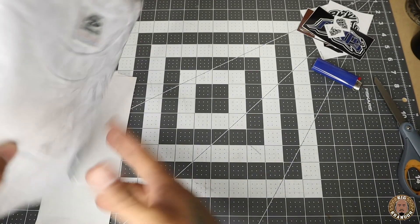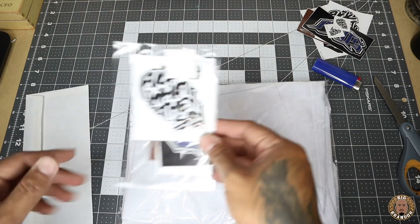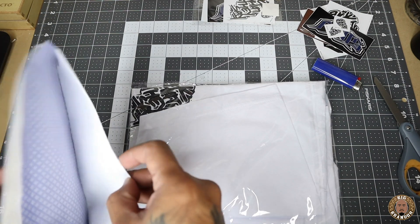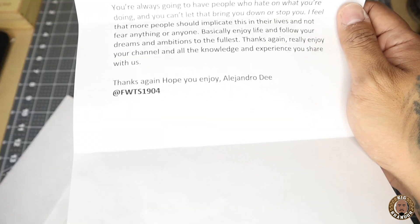Let's check out this other shirt. Oh shit, we got a bunch of stuff — I didn't even see all this. Before we get into that other shirt, here goes another sticker pack. And we got like a little letter in here. Let me see what this is all about. 'What's good, Big Brando? Thanks for this opportunity to share my brand. FWTS. To keep it short and simple, FWTS means Fuck What They Say. It has way more other meanings to it, but sticking with the main meaning — you're always going to have people who hate on what you're doing and you can't let that bring you down or stop you. I feel that more people should implicate this in their lives and not fear anything or anyone.' Fuck yeah. 'Basically, enjoy life and follow your dreams and ambitions to the fullest. Thanks again. Really enjoy your channel and all the knowledge and experience you share with us. Thanks again. Hope you enjoy. Alejandro D., FWTS 1904.' Appreciate you, my brother.